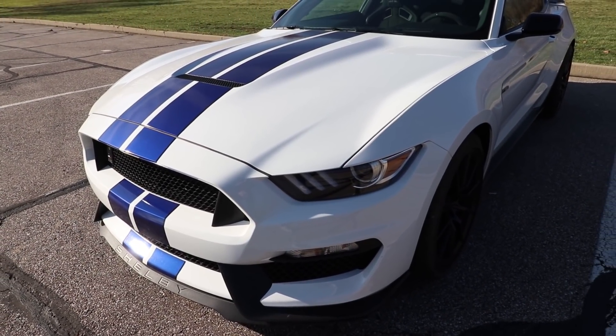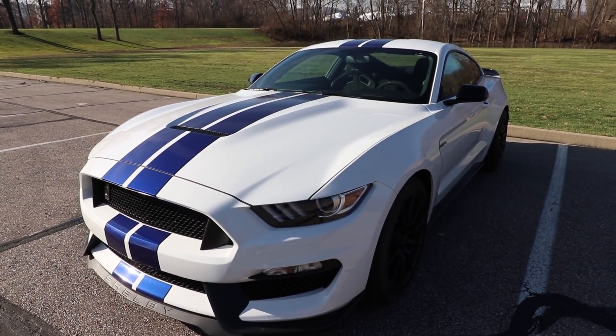Meet the GT350. I can't believe I'm saying this about a Mustang, but I love this Mustang.